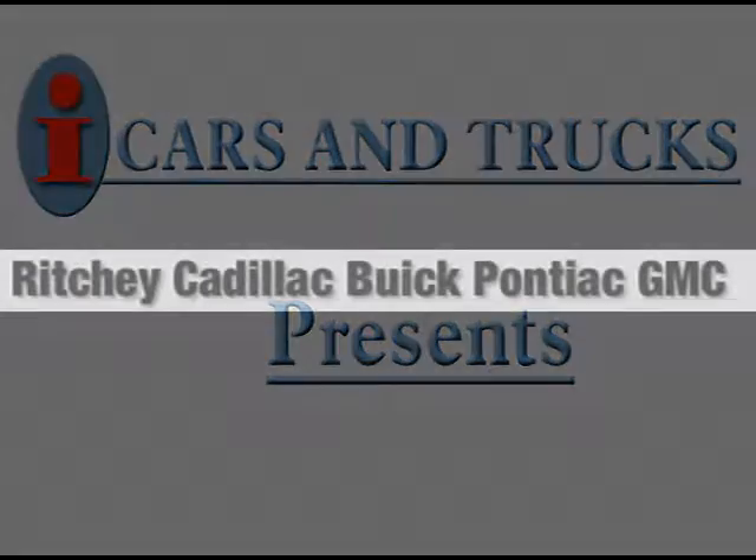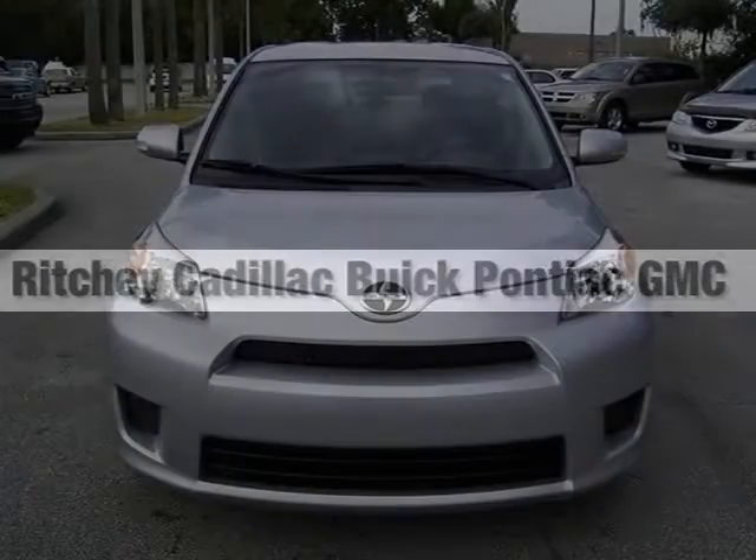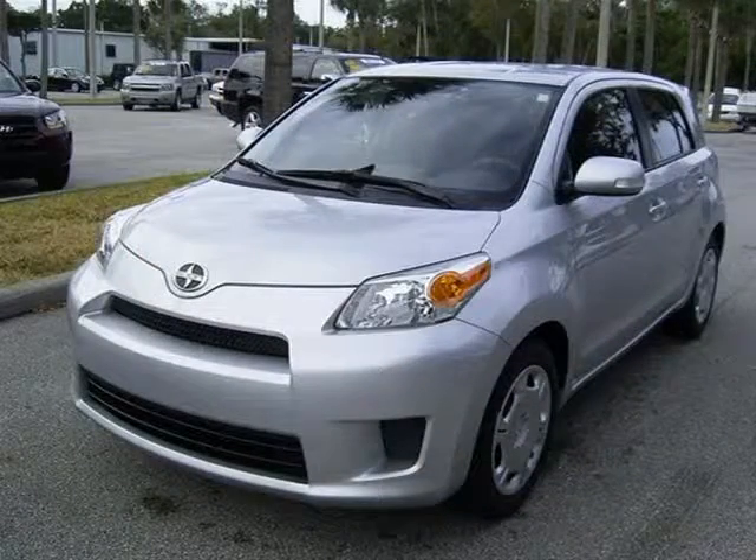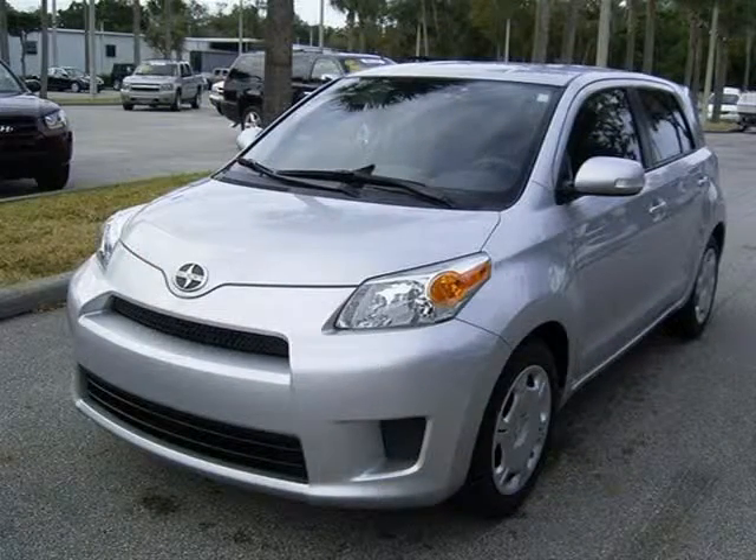This 2008 Scion xT hatchback is located in Daytona Beach and has 10,177 miles on it. This hatchback has a beautiful silver streak mica exterior paint color which is complemented by a charcoal cloth interior color.